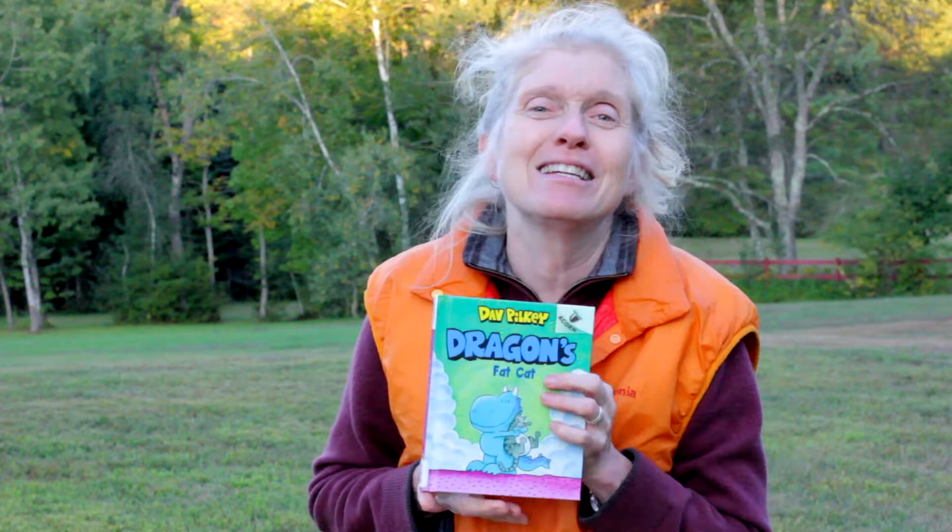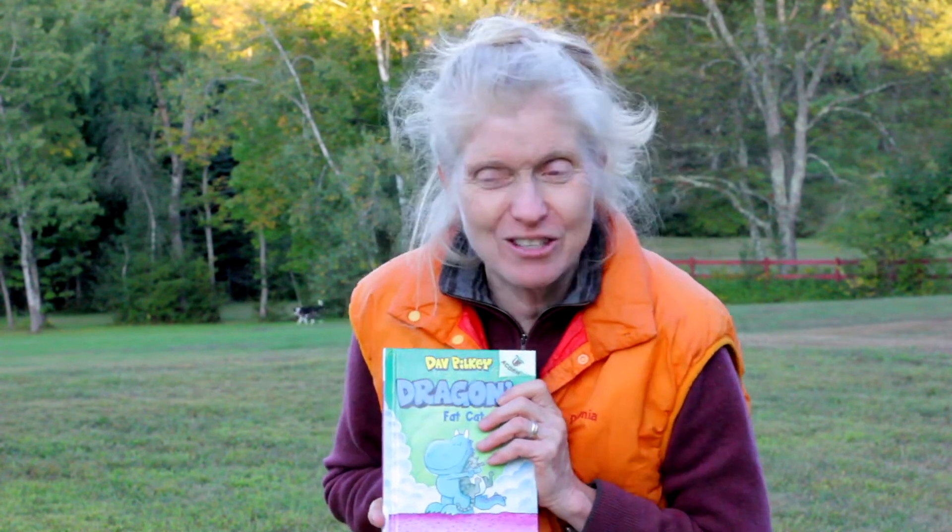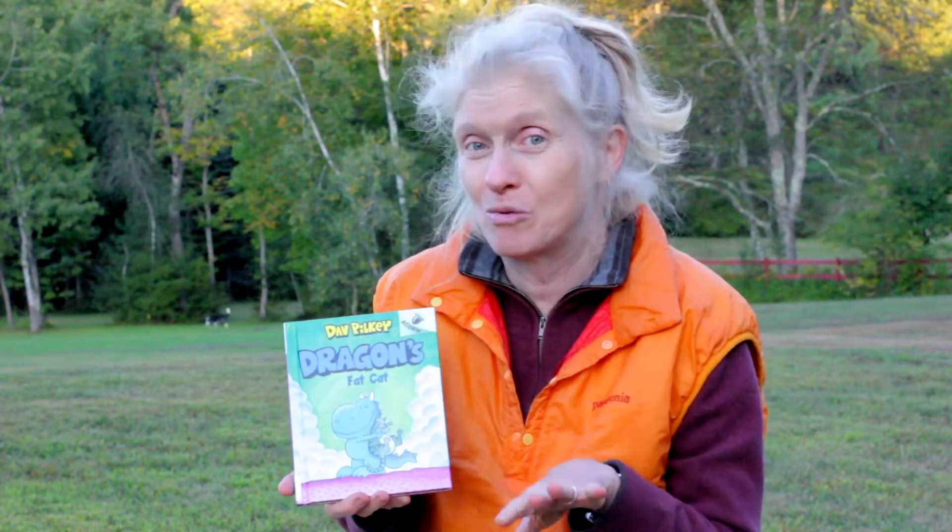I love that Dragon does not know how to take care of a cat and the things that Dragon tries to do, especially the stuff with the litter box. That was one of my favorite parts.